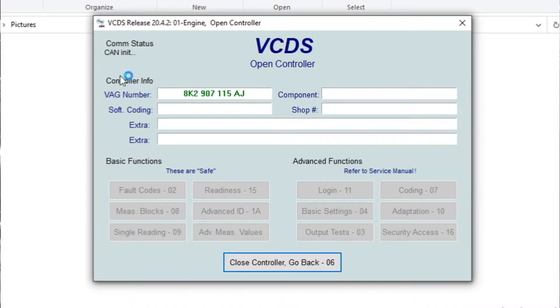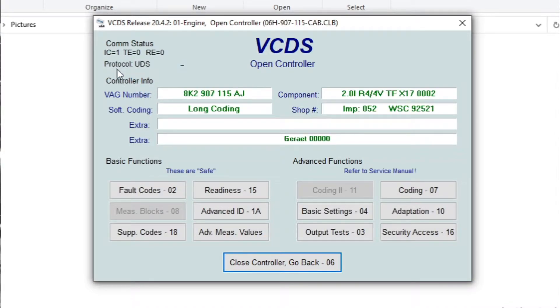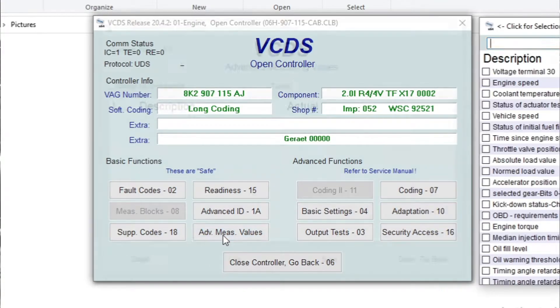Once it tries to connect, as you can see, it doesn't connect via CAN — it actually connects via UDS. So I'll be showing you how to check the fuel pressure rail in UDS. You go to 'Advanced Measurement Values'.